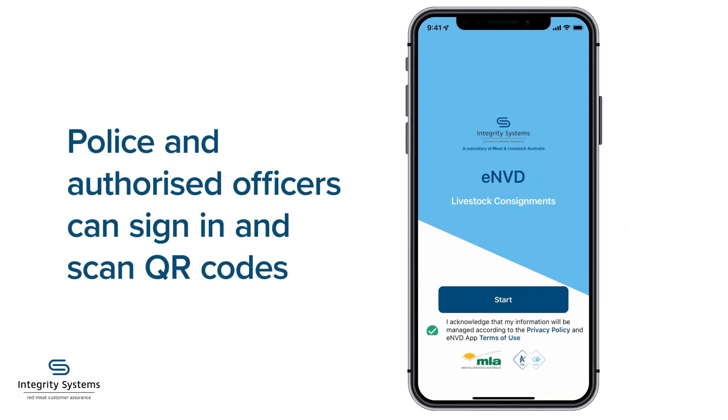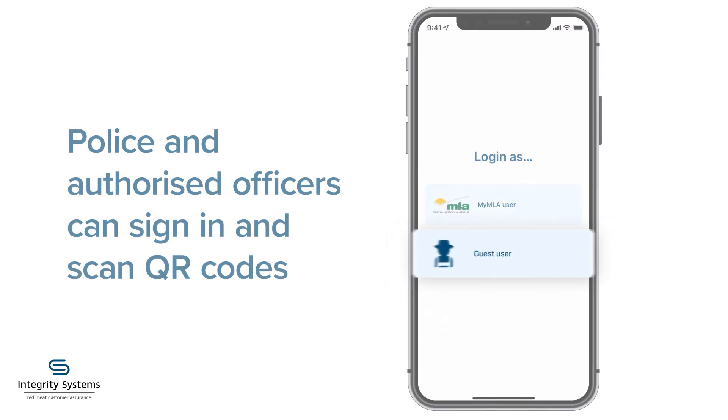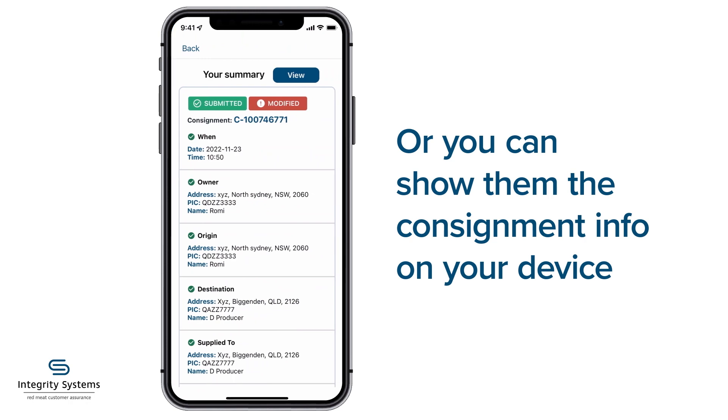Police and authorised officers who have the ENVD app installed can sign in as a guest and scan the QR codes to view the consignment details. Alternatively, you can show the officer the consignment details on your device.